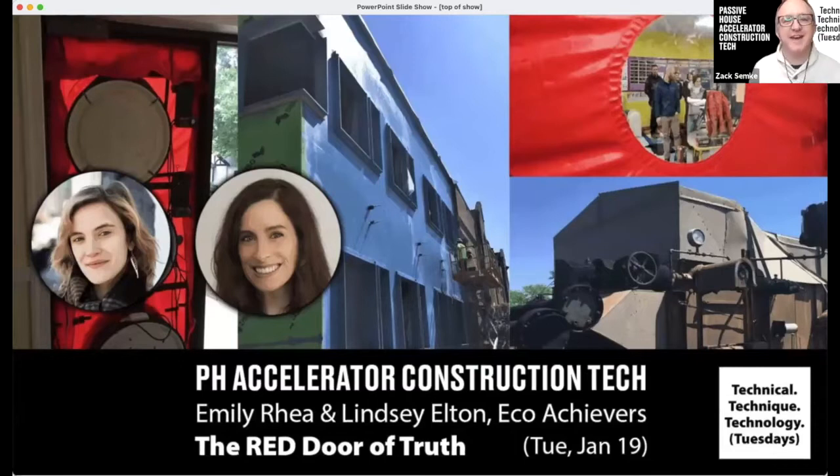Welcome everyone. We're very excited to have you here for the presentation by Emily Uria and Lindsay Elton of EcoAchievers about the Red Door of Truth. You're here with the Passive House Accelerator, a collaborative online platform for sharing innovation and thought leadership in Passive House design and construction. We publish articles and interviews, produce weekly virtual confabs with Passive House pioneers from around the world, and our aim is to catalyze zero-carbon building by accelerating the adoption of Passive House building.